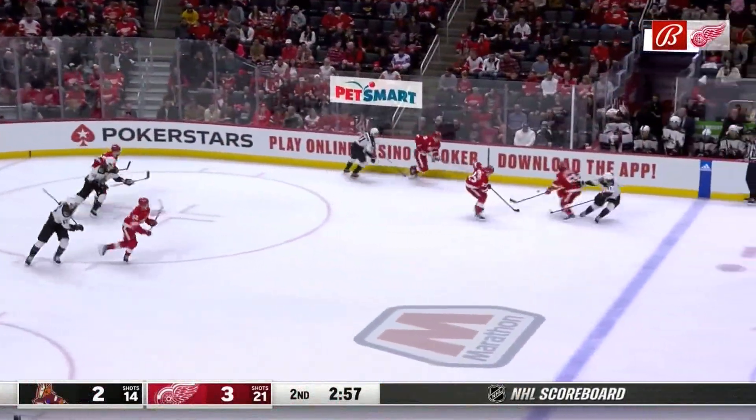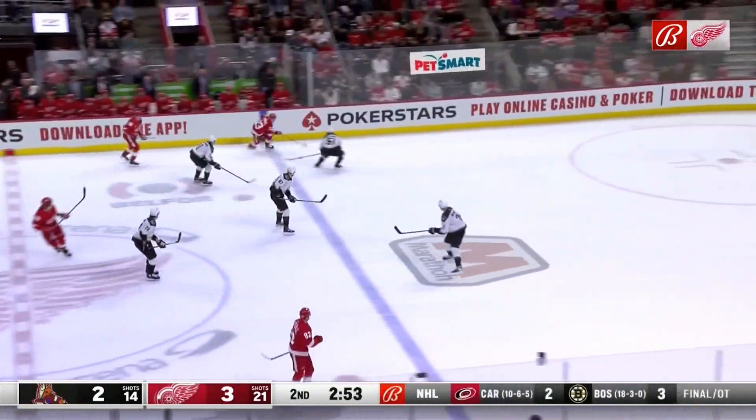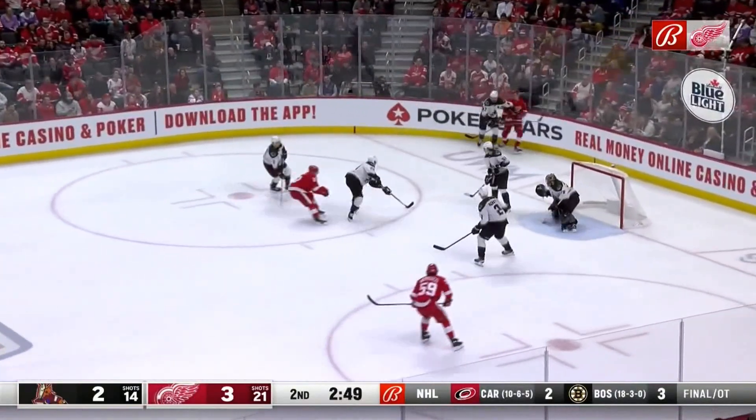Kopp trying to recover now, chips it to Bertuzzi, back to Kopp again who gives it to Raymond. Enters the zone with a good move, and another good move! Raymond just ran out of real estate.